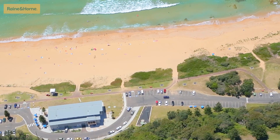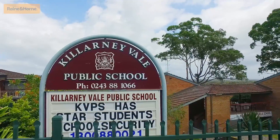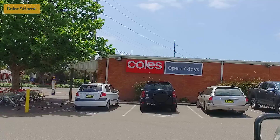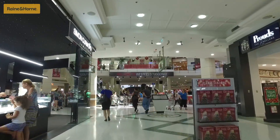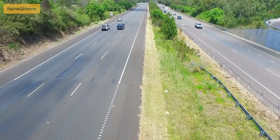Flanked by some of the Central Coast's best beaches and lakes, good schools nearby, as well as Killarney Vale shops and takeaways just a humble drive around the bend. Only minutes drive to Coles, Westfield Tuggerah, the family-friendly The Entrance, as well as a short commute to Sydney or Newcastle using the M1 freeway.